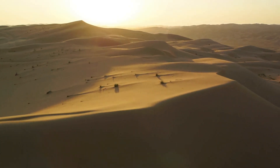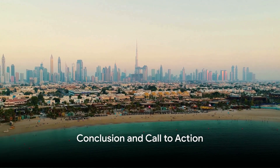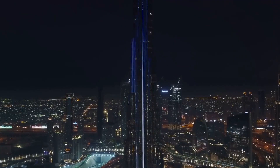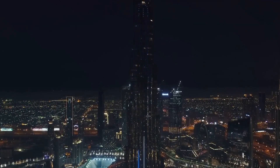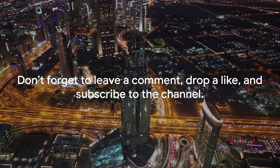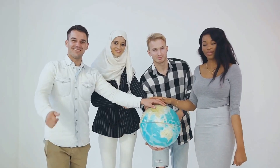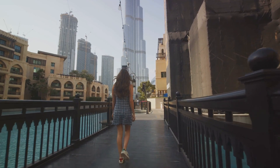That concludes our exciting journey through Dubai's gems. From the towering Burj Khalifa to the vast desert safaris, each spot offers a unique experience. So pack your bags and let's make memories. Don't forget to leave a comment, drop a like and subscribe to the channel — your support means the world to us. Until next time, travel safe and keep exploring.